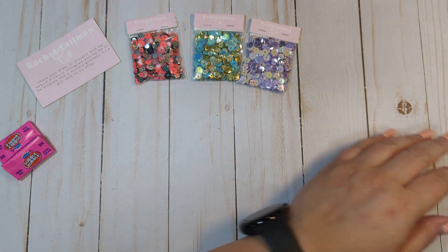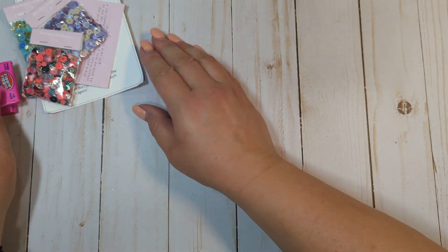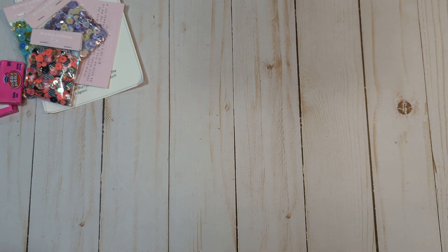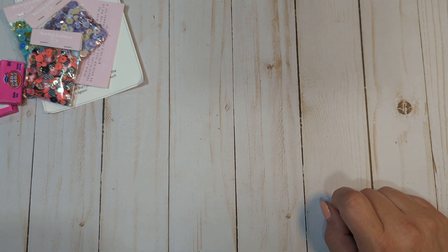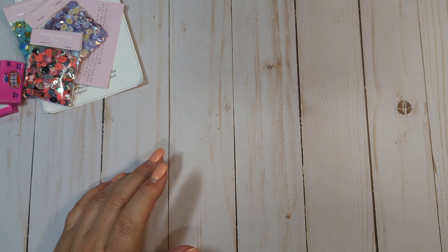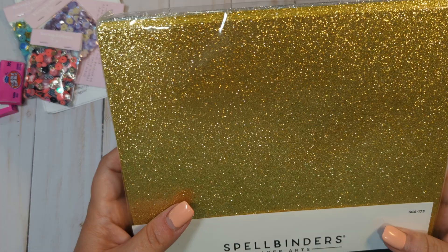That is everything I got from Rachel for the September sequin mix package. And then I also placed a small order with Spellbinders. I had been watching — I think it might have been Paper Dreams and Things — someone who talked about the Spellbinders glitter foam sheets. So I went on Spellbinders and ordered some glitter foam.